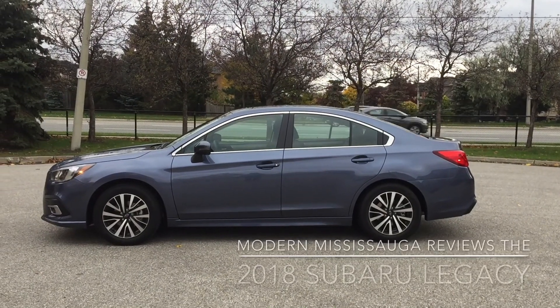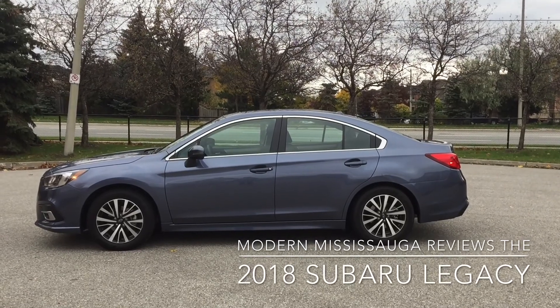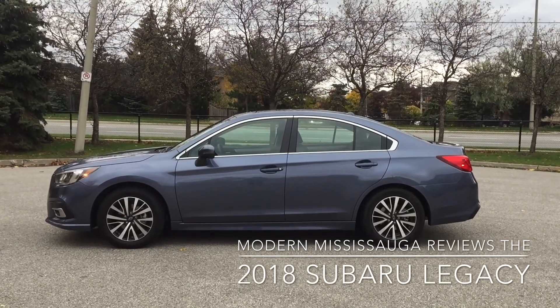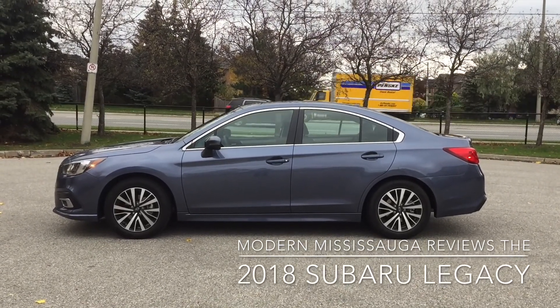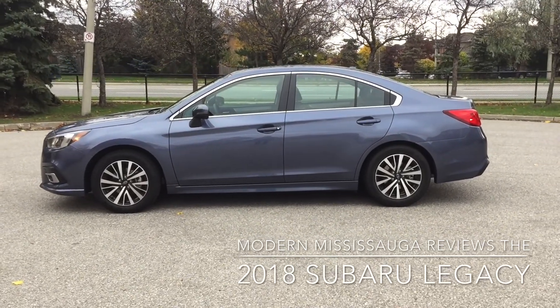Hey everybody, Jay here from Modern Mississauga and today we're taking a look at the 2018 Subaru Legacy. It comes in a few different trims and the one we're looking at specifically is the 2.5i Touring with the optional EyeSight package. This is their mid-sized sedan.